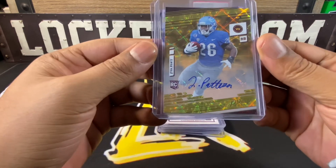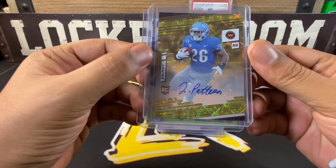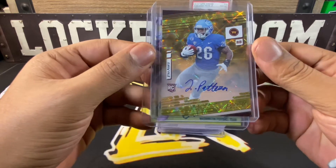Then we have a Jared Patterson auto out of Prestige Extra Points — pretty dope.